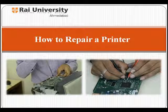Welcome to Rai University Ahmedabad. Let us learn how to repair a printer.